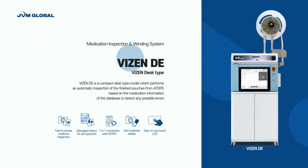Visen DE is a compact desk-type model which performs an automatic inspection of the finished pouches from the ATDPS, based on the medication information of the database, to detect any possible errors.